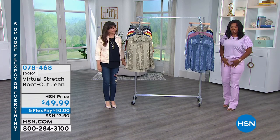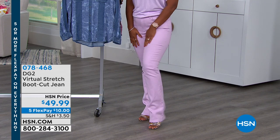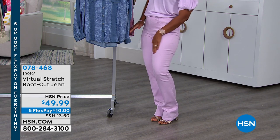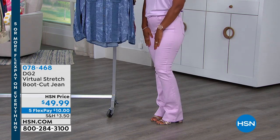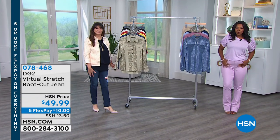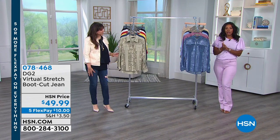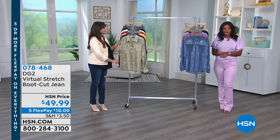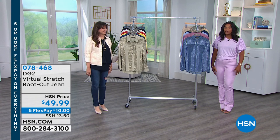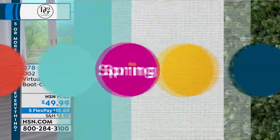We also have the bootcut pants I'm wearing right now. I love a bootcut silhouette — mine are lilac, and they're a little long on me because we bring in the talls for the models and I'm 5'5". I have on my highest heel and they're still a little long. But they come in black, chambray, indigo, a midtone, and lilac. We'll give you a full presentation of these coming up in a little bit.